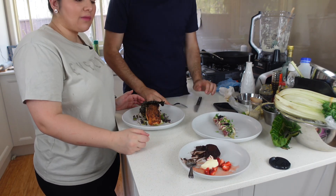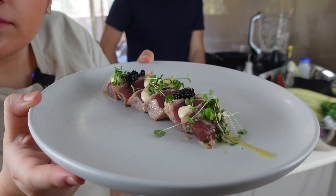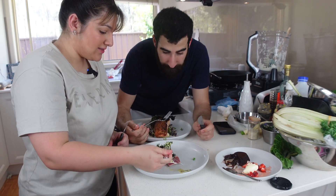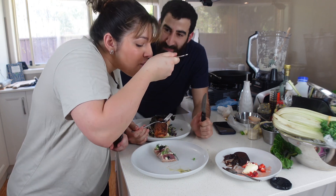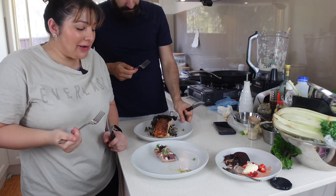What have we got? We've got the seared tuna, apple and lemon dressing with caviar on top. I want some of the dressing as well. Oh my god, that's good — it's actually really good. Nice and citrusy, it's so good!